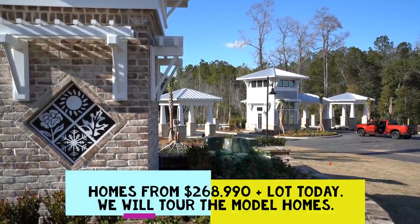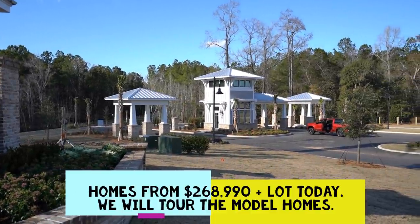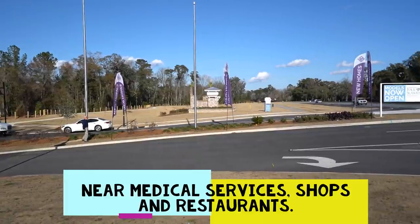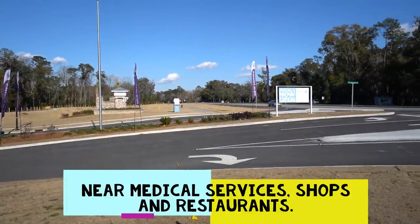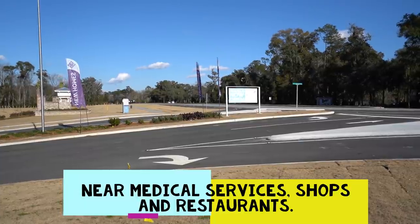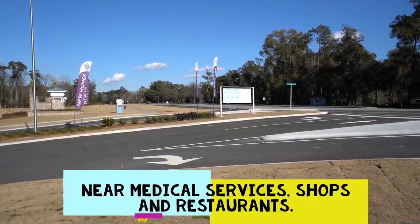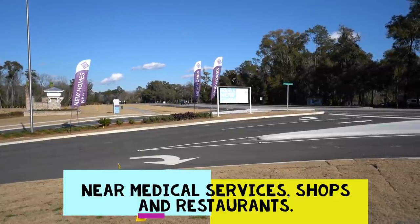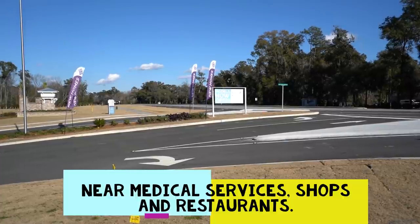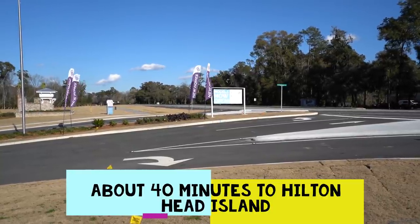We're going to go into the community and take a closer look, talk about the new amenities center, and actually tour the model homes they have here. Before we do that, we're out here on the west side of Bluffton on Route 170, looking north. If we were to drive north for just a few miles, we would come to a freestanding emergency room, a hospital, many grocery stores, retail stores, and restaurants.